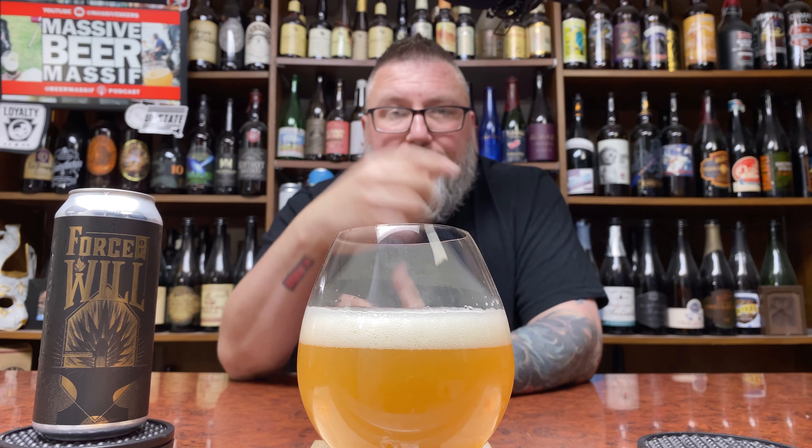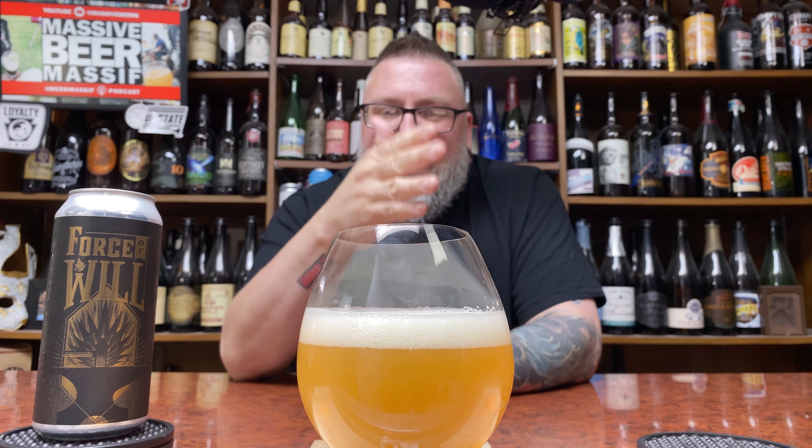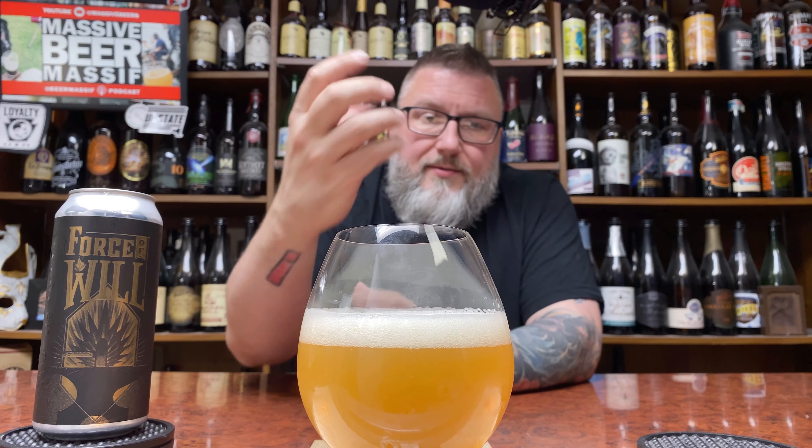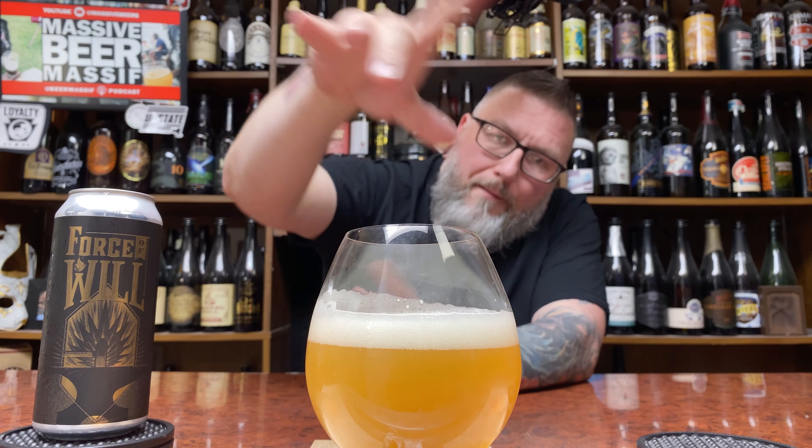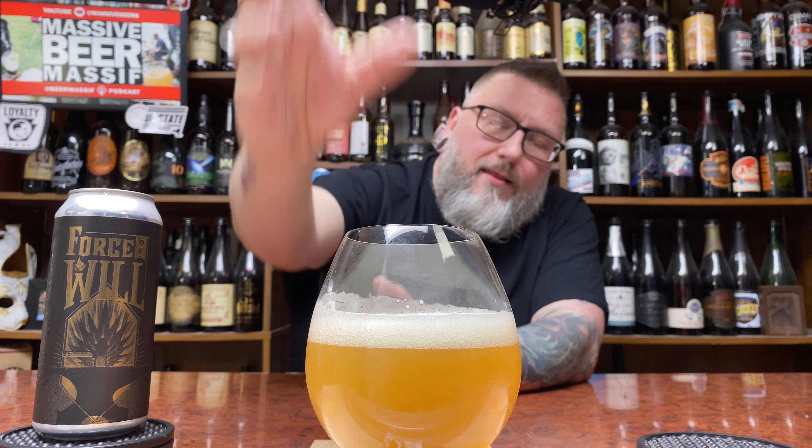That looks like a big old hazy. About a finger, somewhere between white and khaki colored head. Infinite creaminess, super tight, compact bubbles, and it's got a density to it. A little bit of yeast particulate floating around in there. It looks like an old school hazy with a little bit of a new school.